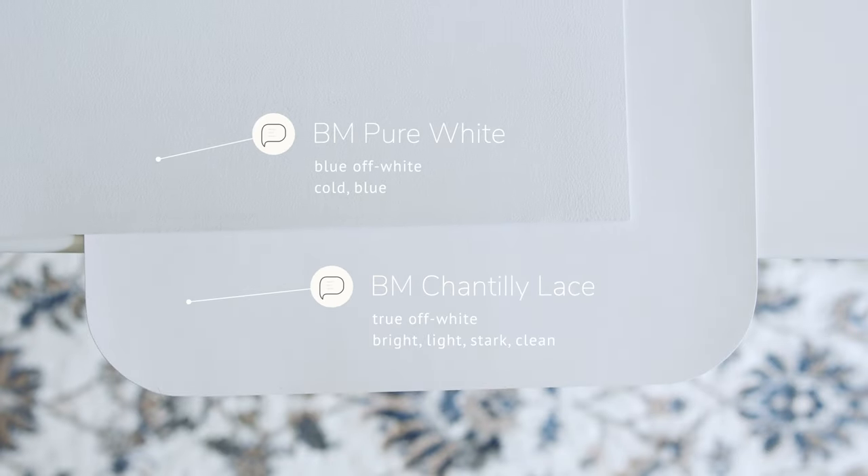To give you a better perspective, I'm going to compare Chantilly Lace with some other cool and warm off-whites. Watch what happens when I compare this with Benjamin Moore Pure White — not Sherwin-Williams Pure White, two totally different paint colors. Benjamin Moore Pure White is considered a cool off-white with blue-white undertones. When you compare it with Chantilly Lace, you'll instantly see the blue undertones in Pure White, and notice how stark, light, and bright Chantilly Lace is in comparison, as Pure White looks muted next to it.